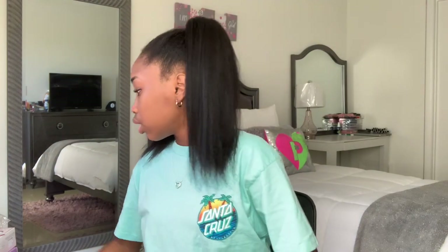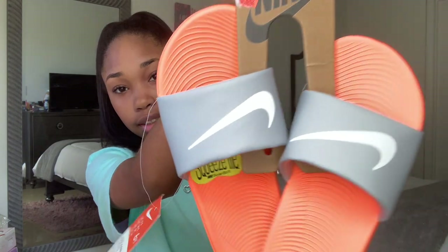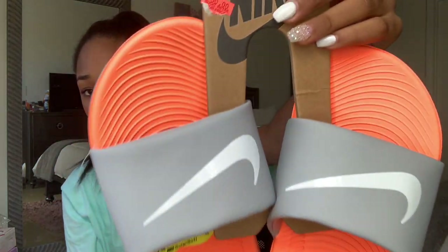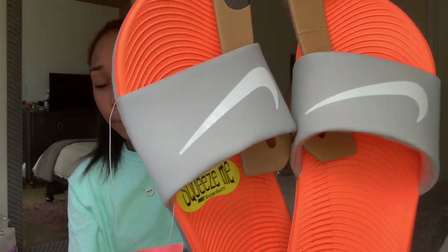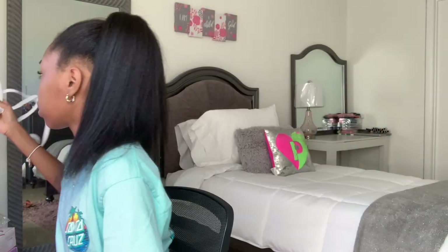Every time I show y'all an item I'm just gonna put it on my bed, but we got the white sheet now so we have to be very careful. The first thing I'm going to show y'all that I got are these Nike slippers. My brother's god-mom got me these — they're just some orange, gray, and white Nike slides.